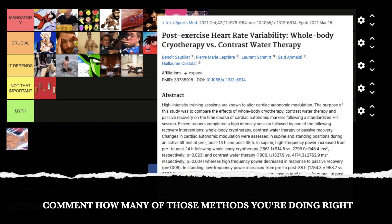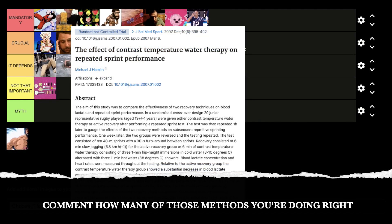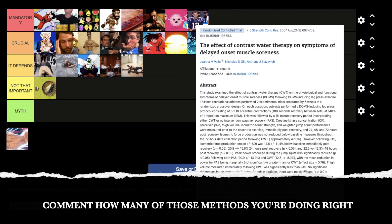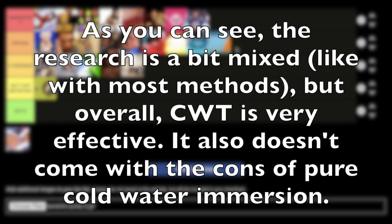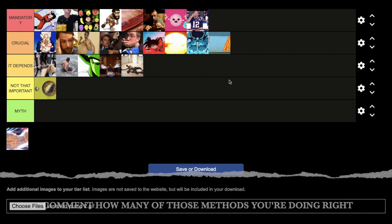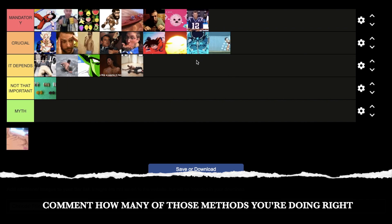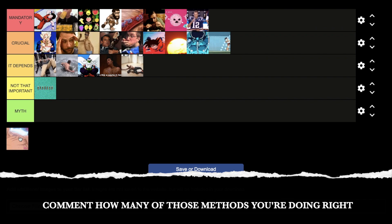Next: contrast therapy — I'm going to put that at crucial. That's contrast water therapy: switching between hot and cold. It has been shown over and over again in the literature to speed up recovery mainly because it increases blood flow — your body is going back and forth between vasodilation and vasoconstriction — lowers inflammation, and in doing so restores power output and speeds up recovery extremely fast.